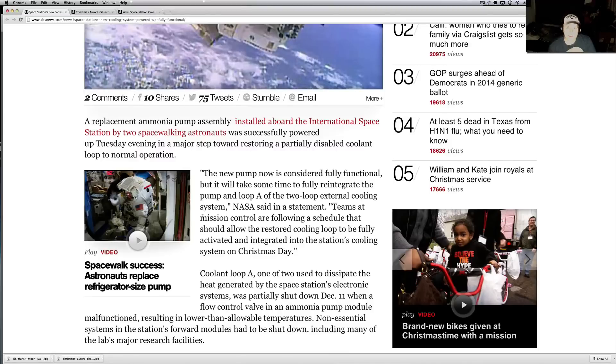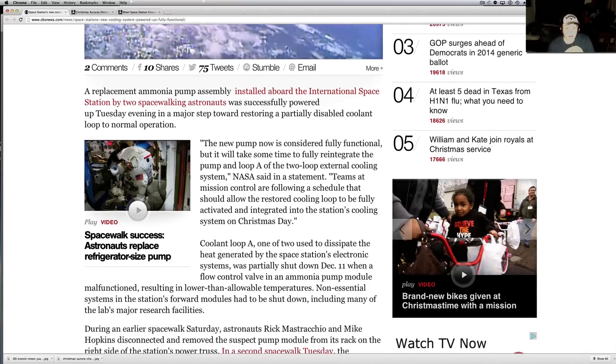NASA sent a statement: teams at mission control are following a schedule that should allow the restored cooling loop to be fully activated and integrated into the station's cooling system on Christmas day. Coolant Loop A is used to dissipate the heat generated by the station's electronic systems — this is very important, kind of like the radiator of the whole thing. Electronic systems get hot, so this cools them down. It was partially shut down on December 11th when a flow control valve and an ammonia pump module malfunctioned, resulting in lower than allowable temperatures. Non-essential systems and the station's forward modules had to be shut down, including many of the lab's research facilities.